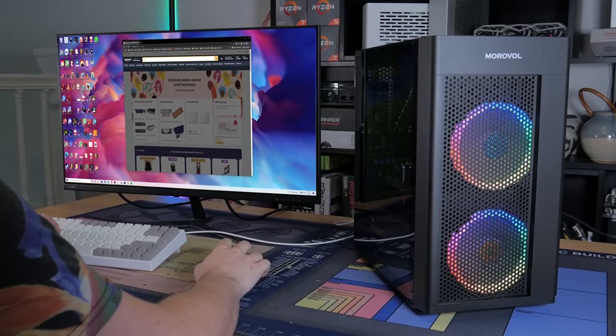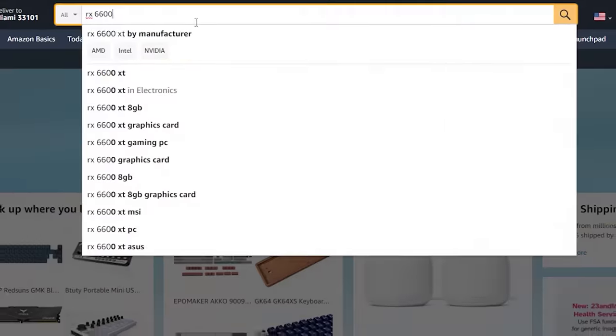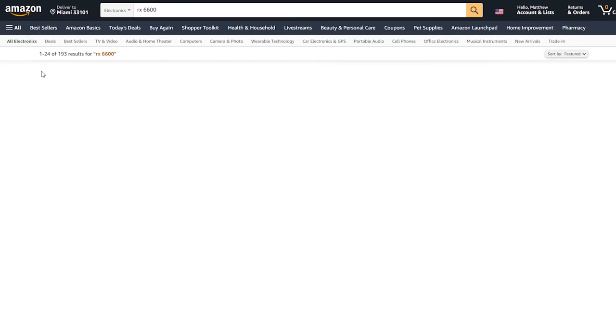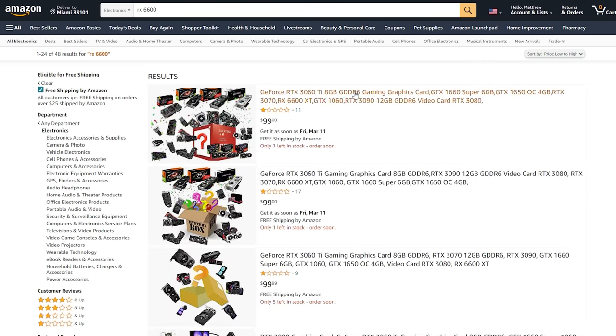What's going on guys, my name is Matt and about a week ago I was on Amazon looking at graphics card pricing. I think I was searching for RX 6600s and I selected ones with prime shipping, sorted everything from price low to high and to my surprise was greeted with this.